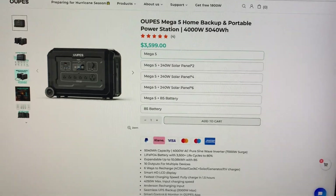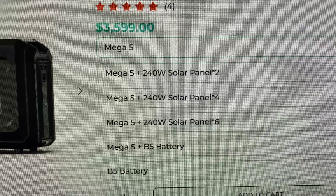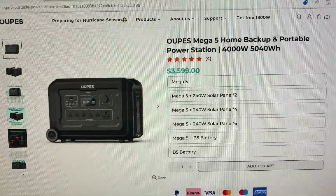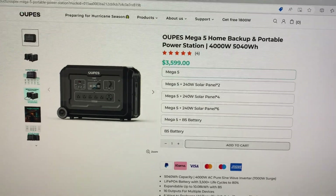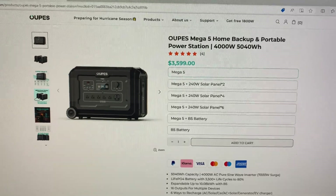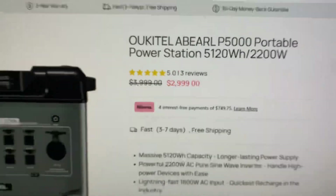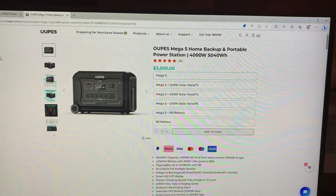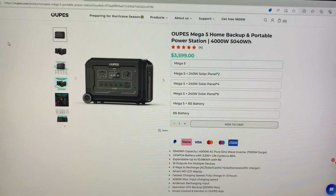The OUPES is $3,599, but there's a discount code and I can get it for $3,019 out the door — shipping, taxes and all. That's not bad. The Ocotel is $2,999. So which one should I get? I'd appreciate y'all's help — if you could leave a comment and just put OUPES or Ocotel.